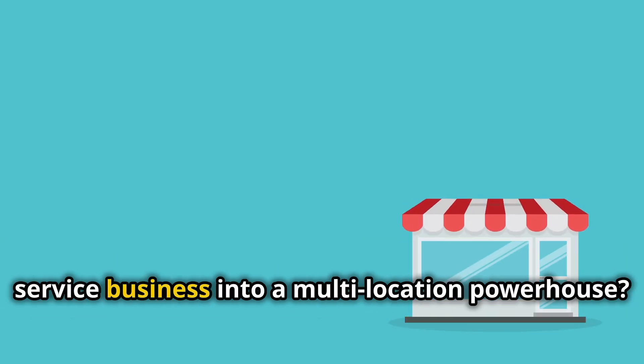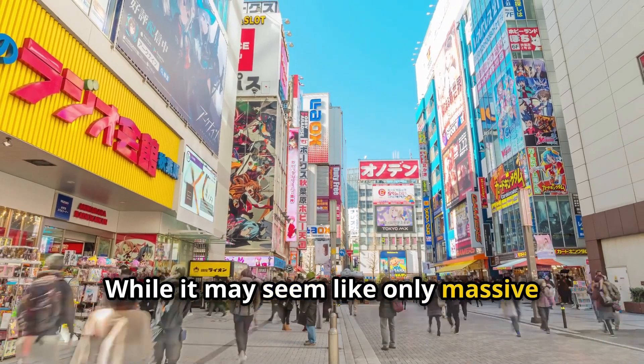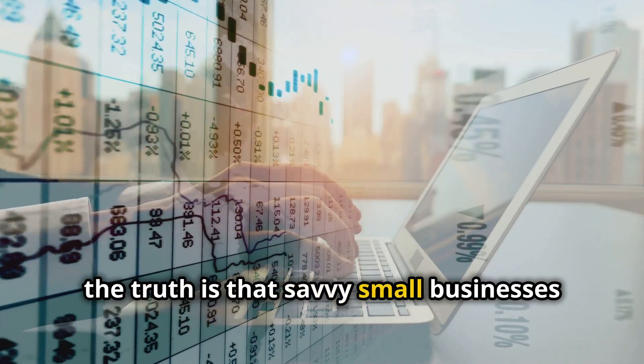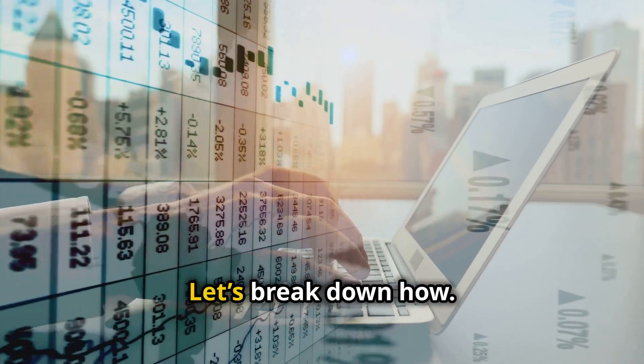Want to turn your single-location service business into a multi-location powerhouse? Google Ads might just be your secret ingredient. While it may seem like only massive companies dominate with advertising budgets to match, the truth is that savvy small businesses can leverage Google Ads to expand faster than you might think. Let's break down how.